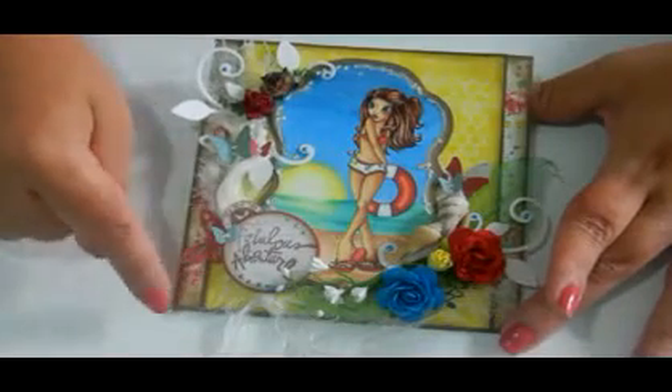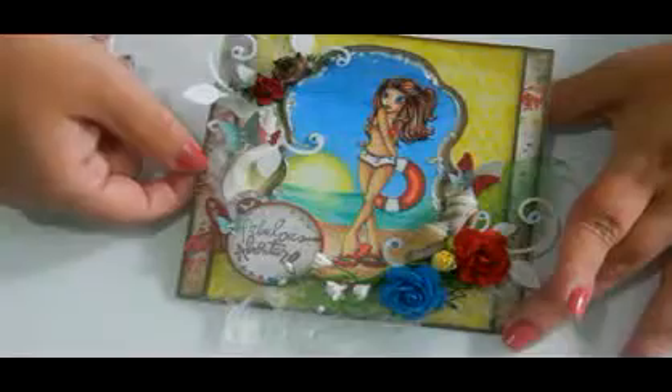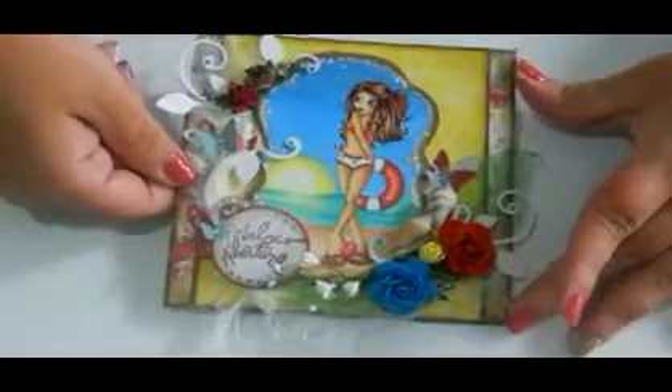One of my other cards was chosen as a favorite a few months ago, and I thought that was like the best news in the world. And I just found out today that this card was chosen as one of the top three also — that's like the icing on the cake for me this week.